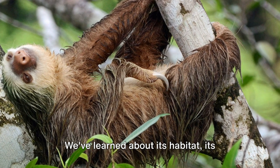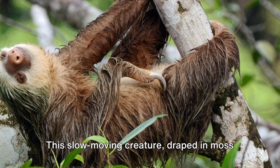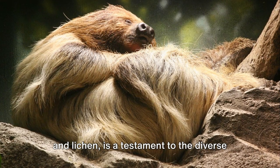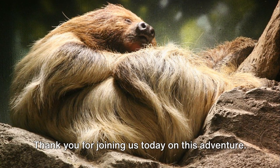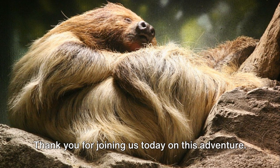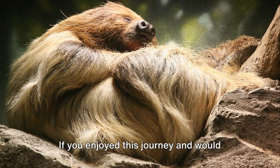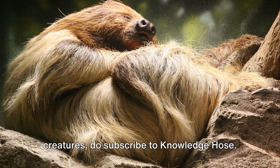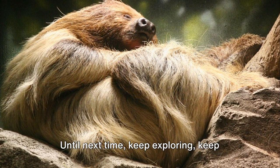We've learned about its habitat, its diet, and its behavior. This slow-moving creature draped in moss and lichen is a testament to the diverse and incredible world of nature. Thank you for joining us today on this adventure. If you enjoyed this journey and would like to learn about more amazing creatures, do subscribe to Knowledge Hoes. Until next time, keep exploring, keep learning, and keep marveling at the wonders of the natural world.